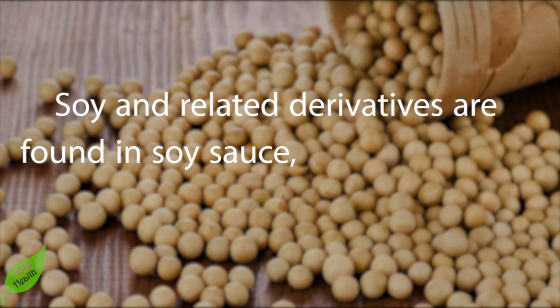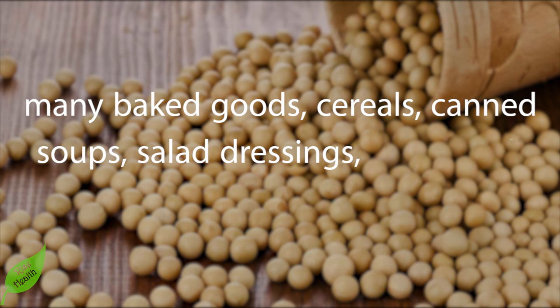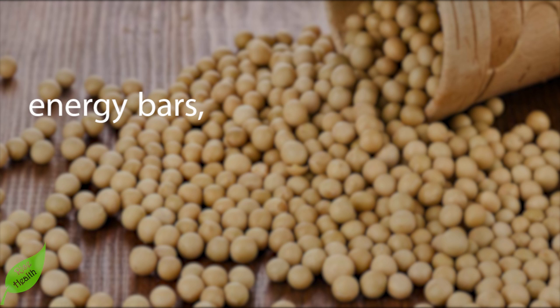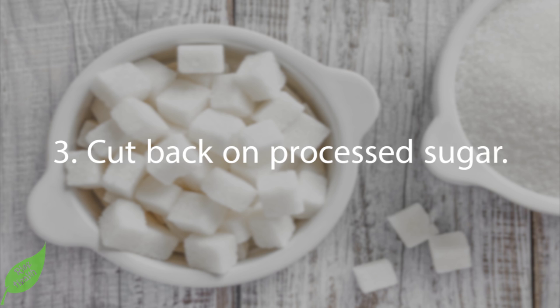Soy and related derivatives are found in soy sauce, tofu, edamame, baby formula, many baked goods, cereals, canned soups, salad dressings, processed meats, hot dogs, canned tuna, energy bars, low-fat peanut butter, and most non-dairy alternatives such as soy milk and ice cream.